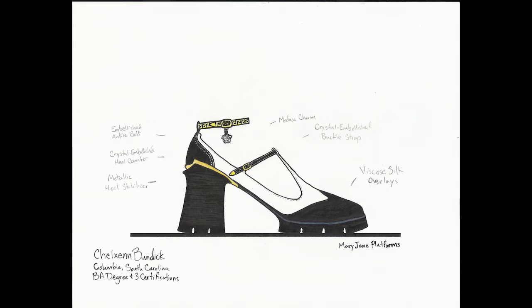Bringing a classic silhouette to Versace, I designed the Mary Jane platform. Starting in 1904, the Mary Jane shoe originated, bringing in that T-strap style — and now we're going to modernize that look. We're going to have the Medusa charm on that, along with crystal embellishment. We're going to bring in some real bright shine into the step on the heel counter as well as the buckle strap, and we're also going to bring in the metallic heel stabilizer — a classic component brought into a modernized take, creating a sleek and sophisticated Mary Jane platform.